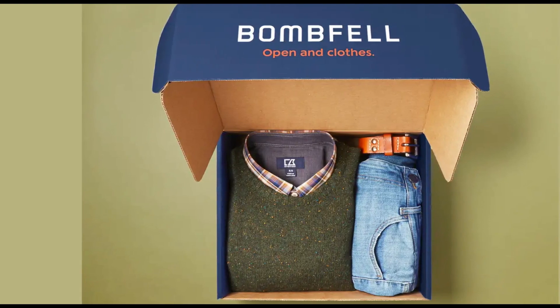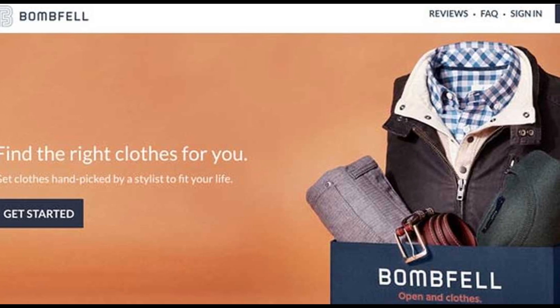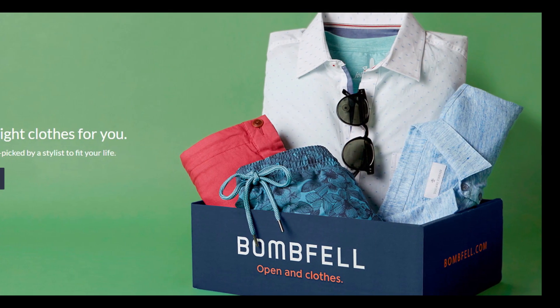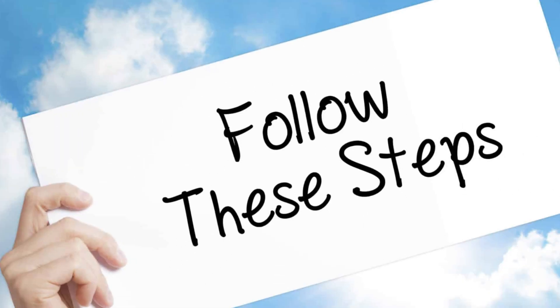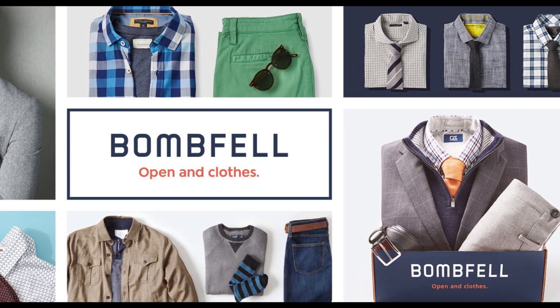Hello friends, if you are searching how to cancel Bombfell Mainz Clothing Subscription, your search ends here. After watching this video, you can easily cancel your Bombfell Mainz Clothing Subscription via online, only in some easy steps. All steps you can see on your screen. Let's get started.